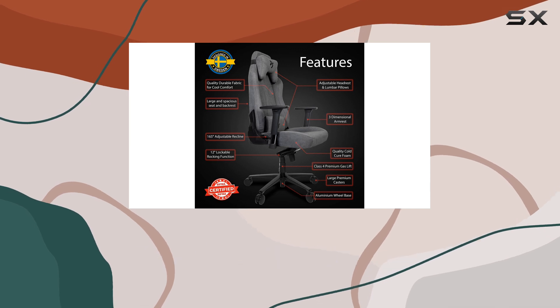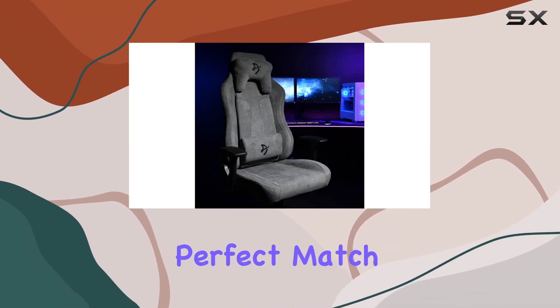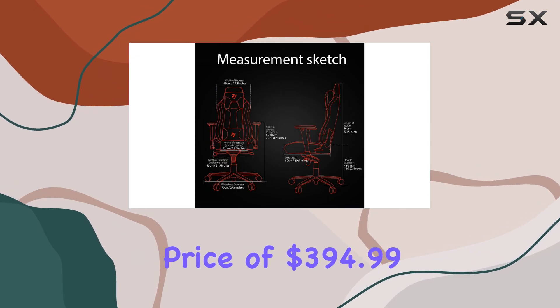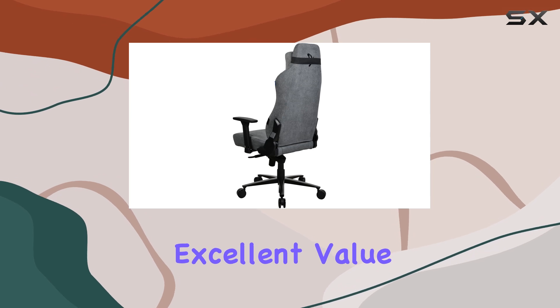The Arazi Vernazza is available in various colors, ensuring you can find the perfect match for your setup. At a discounted price of $394.99, this chair offers excellent value for money.